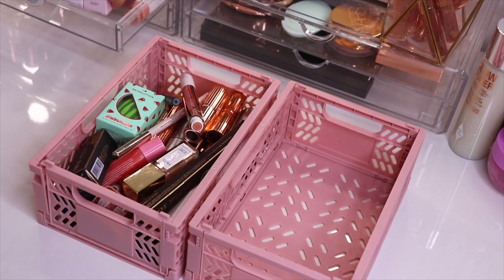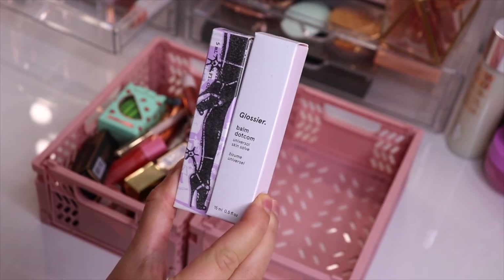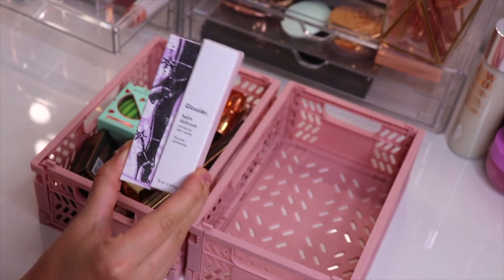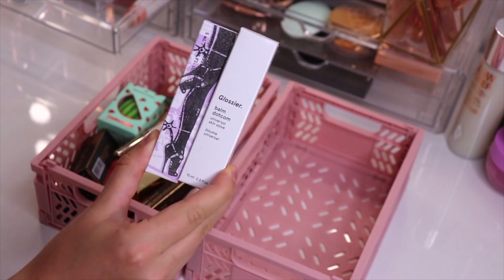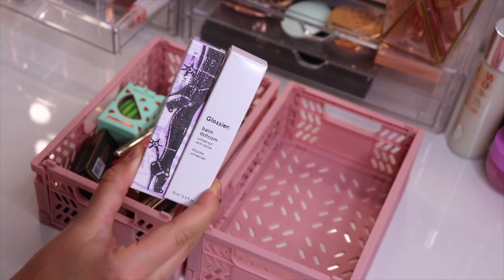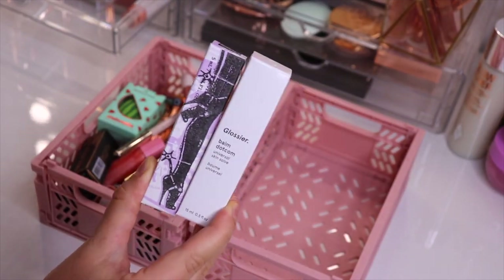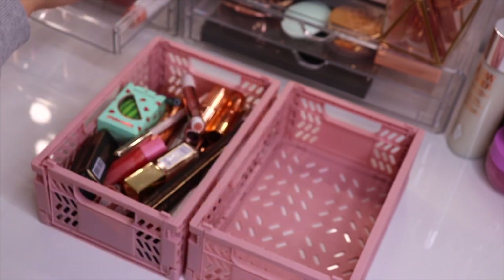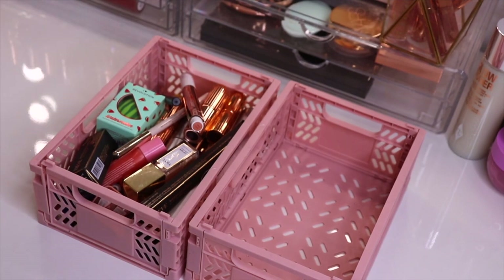I want to start with two things that are still brand new. I have them in this acrylic drawer right here — these are the Glossier Balm.com and then also the Pat McGrath Elson 4 Liquidless Liquid Lipsticks. I haven't used both of these so I'm definitely going to be keeping them. The Pat McGrath I got because Taylor Swift wore it to the VMAs and she's apparently wearing it in some of her new video clips as well, so I definitely want to keep that. I still need to try it out, and this one is probably going to be really nice for the wintertime.